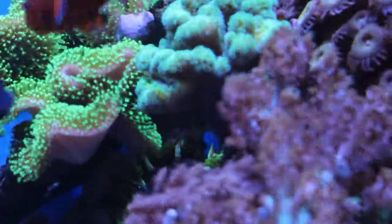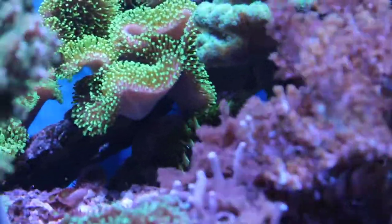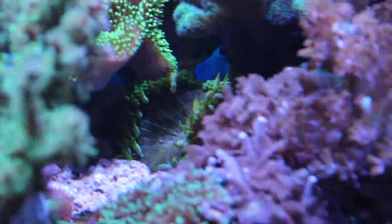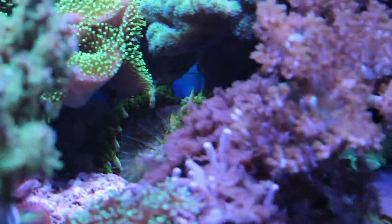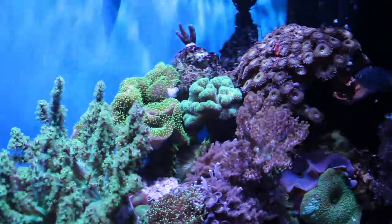I didn't put the rock flower anemone here — it actually moved — but it looks quite nice in person even if it is difficult to film. Despite the fact it looks like it's in a cave, it's getting quite a bit of light even though it's surrounded by corals above it.